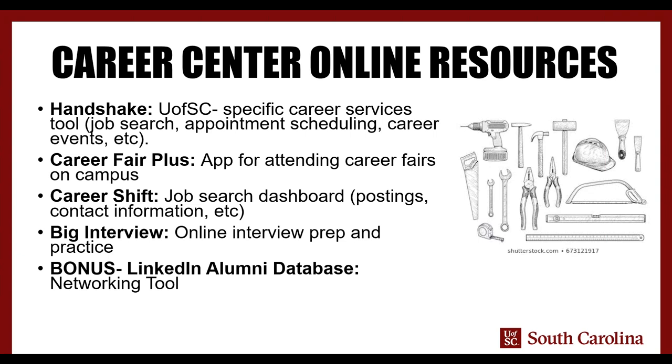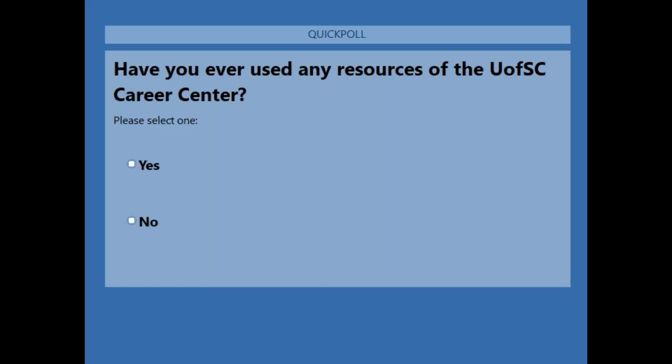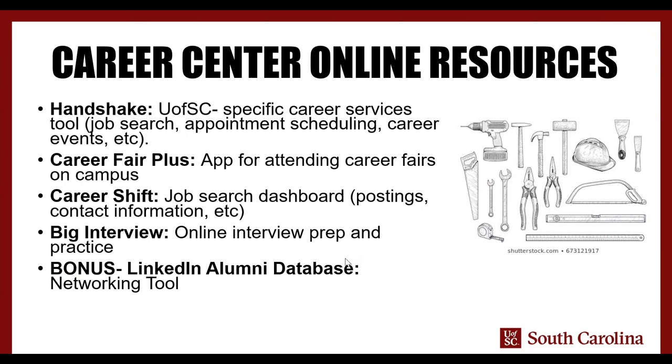Heather was kind enough to make a poll asking about your background with using Career Center resources — have you ever had a chance to use any of the resources the Career Center has to offer? It looks like we're getting some results: about 40% yes, 60% no. That's very helpful. So maybe some of y'all have seen some of the things before; I want to take you deeper into these resources. For those who haven't used them yet, I hope you leave today knowing at least one or two things you're going to go check out on your own time.